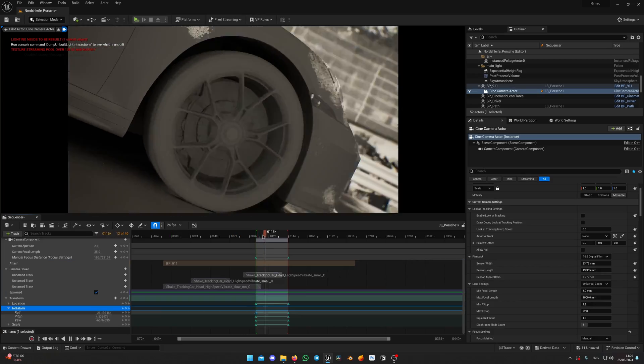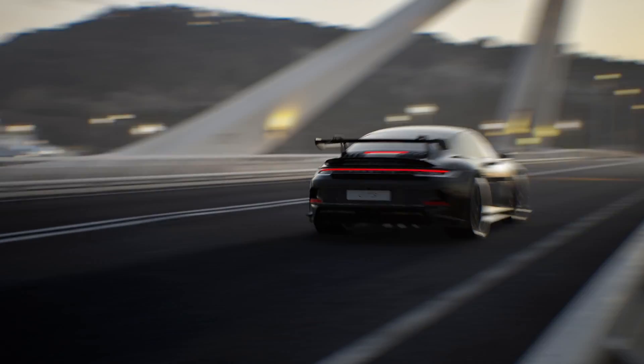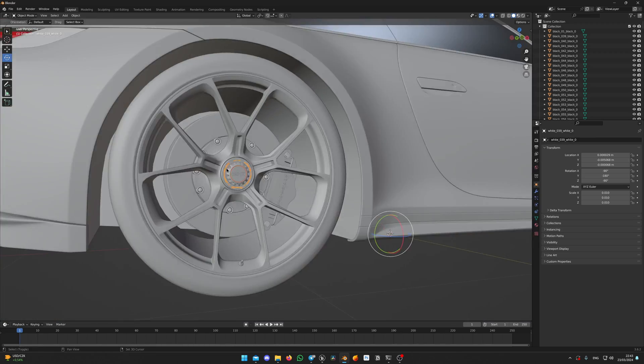Although our primary focus will be on creating realistic automotive cinematics, the skills and knowledge you gain can easily be applied to any game cinematic or film project using Unreal Engine. We plan to unlock the full potential of Unreal Engine, pushing it to its maximum capabilities.